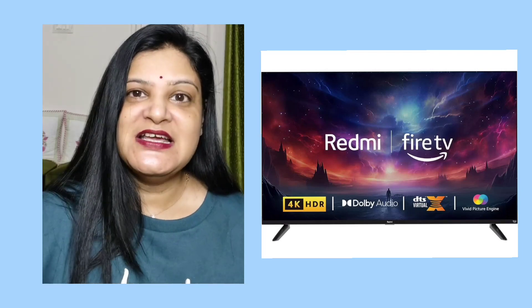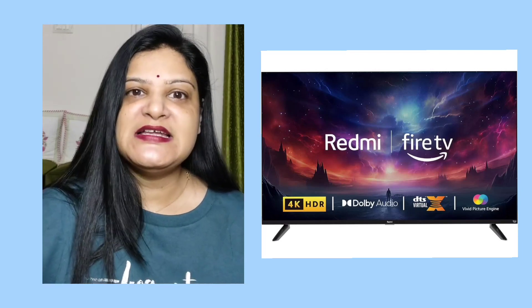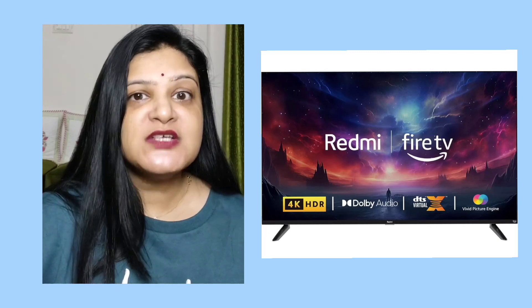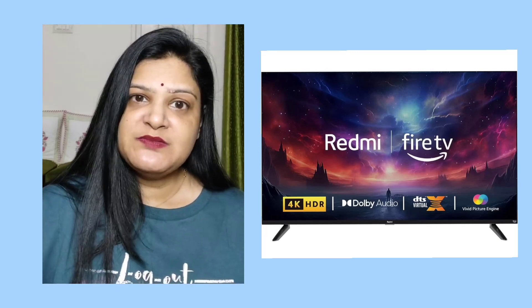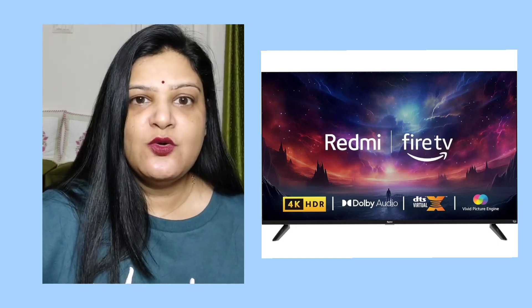Now let me tell you about the connectivity. There is dual-band Wi-Fi, 3 HDMI ports to connect the latest gaming consoles, set-top box, and Blu-ray players, 2 USB ports to connect hard drives and other USB devices, and Bluetooth 5.0.